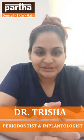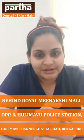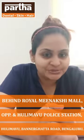Hello everyone, I am Dr. Zrusha Sarkar, recently practicing as a periodontist and an implantologist in Partha, Banargakta Road Branch. Today I am here to speak about the hair treatment what we do here.